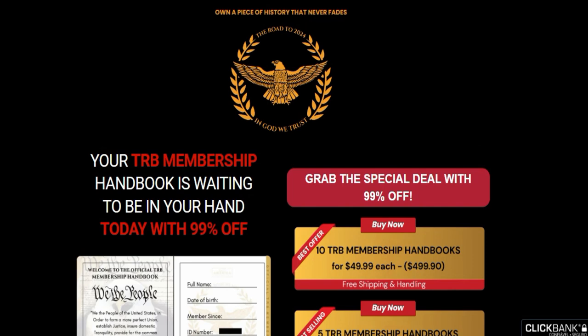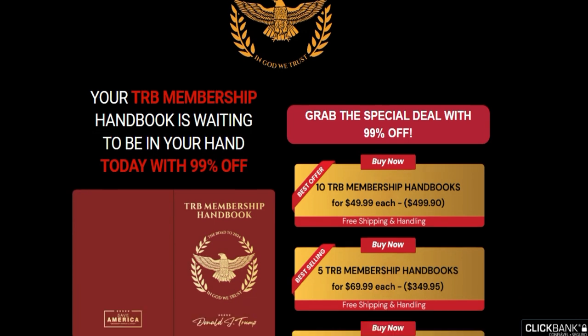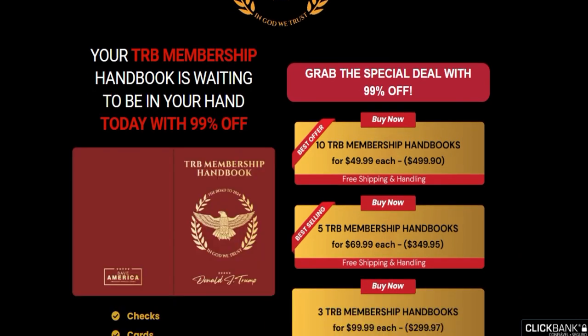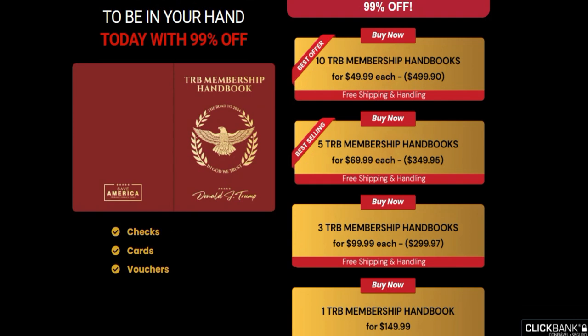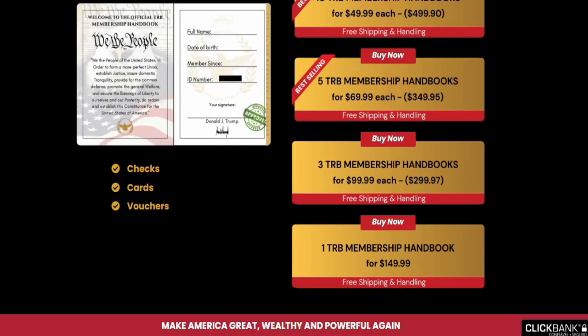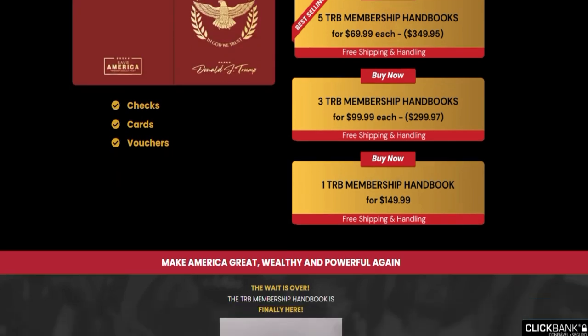The Handbook Membership is something that every single Trump supporter is patiently waiting for and this is your chance to support our President Trump and get hold of the Tier B Handbook. We know all of you have been waiting patiently for so long and now it's the time that you have everything that was promised.